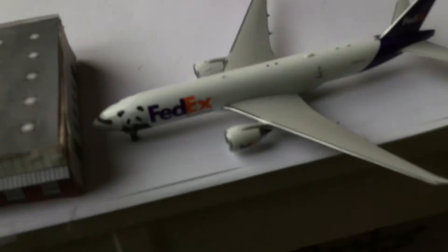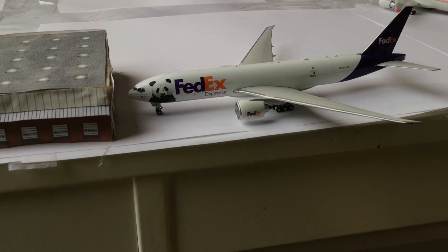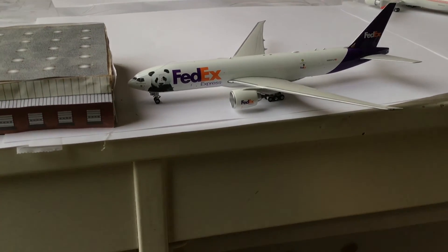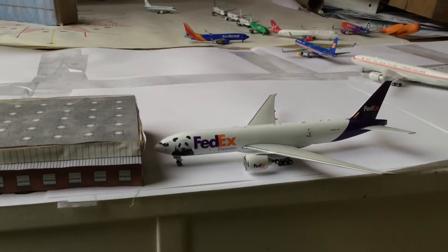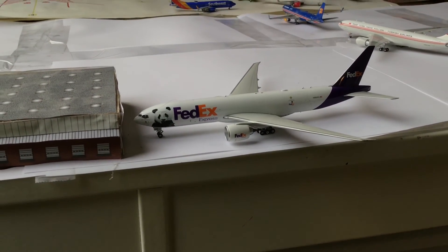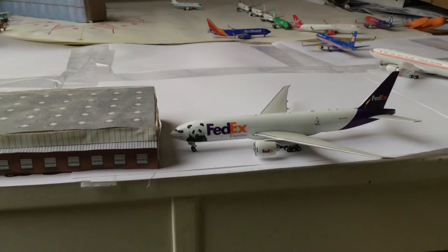Last but not least, for the cargo section, we got a FedEx 777F heading out to Anchorage and came in from Memphis. He's just resting before he fills up with cargo later on. So yeah, that's it.